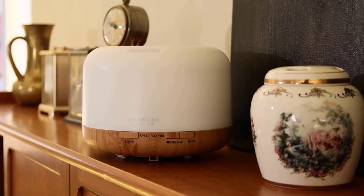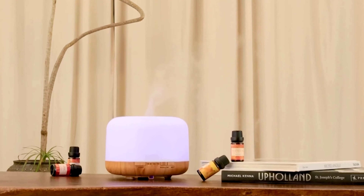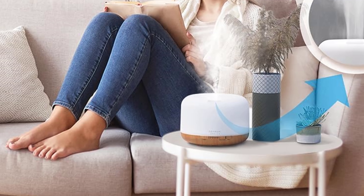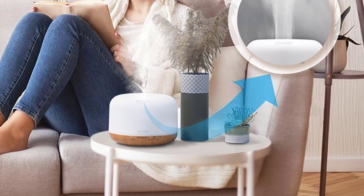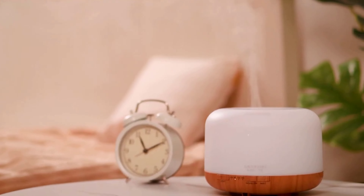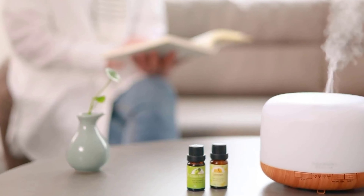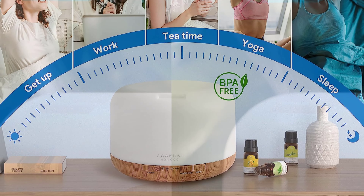The diffuser comes with 7 LED light colors, perfect for setting the mood in any room. One of the standout features is its 5-in-1 functionality — it's a multipurpose tool for creating your desired ambience. With a remote control that operates from up to 16.5 feet away, you can change the lighting, misting modes, and set the timer, which includes 60, 120, and 180-minute options as well as a steady-on mode.